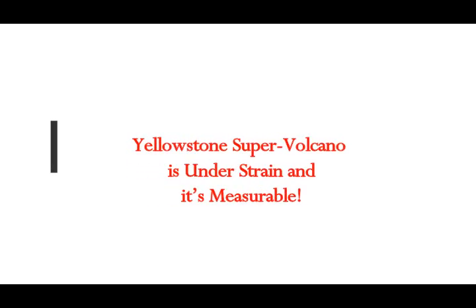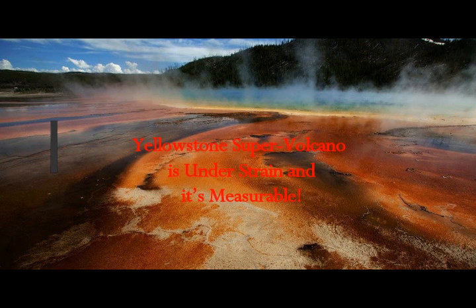The Yellowstone supervolcano is under a lot of strain, and it's measurable, scientists say.